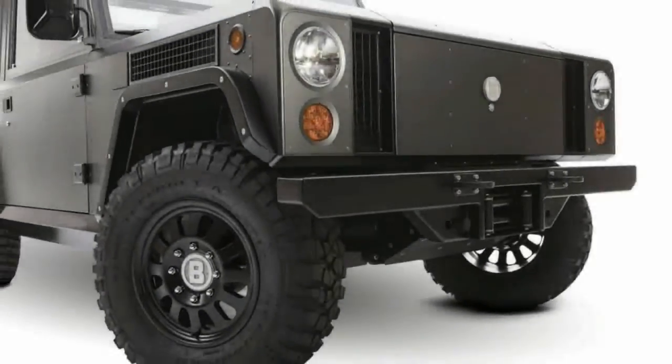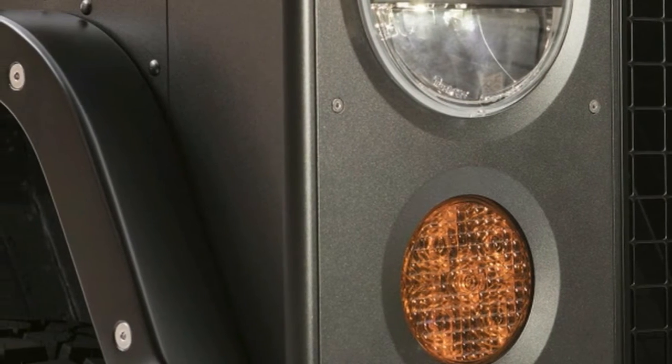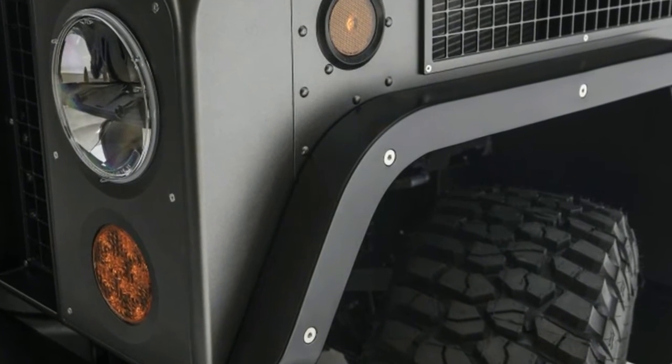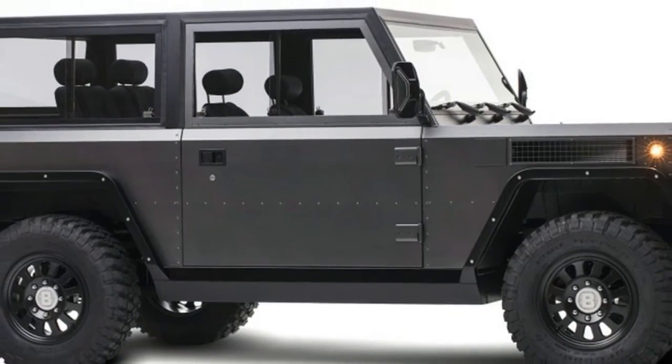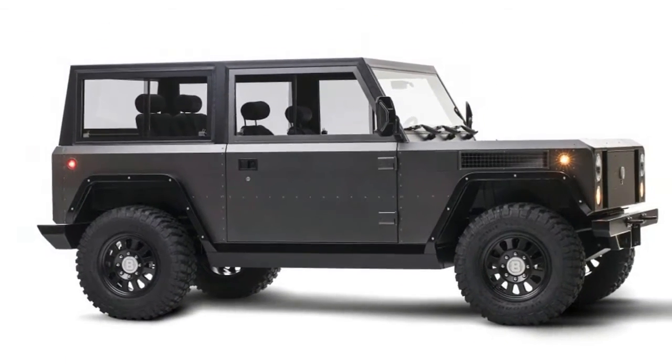The B1 is powered by either a 60 or 100 kWh battery pack and a pair of electric motors providing 360 hp and 472 lb-ft of torque. It's surprisingly quick, doing 0-60 mph in just 4.5 seconds.